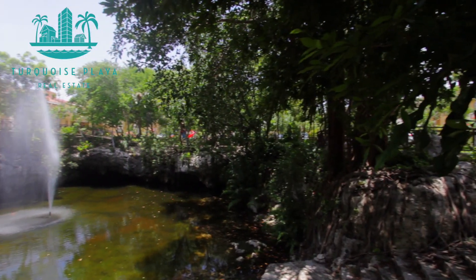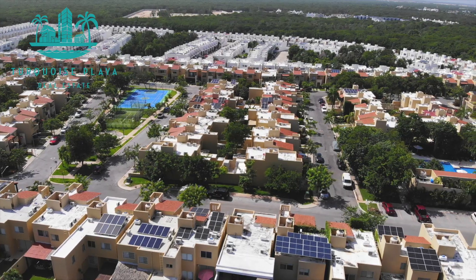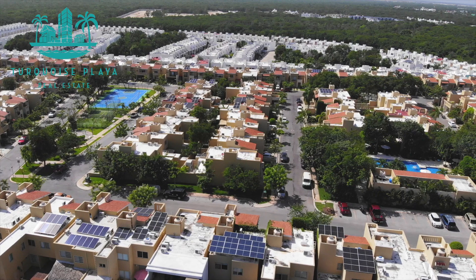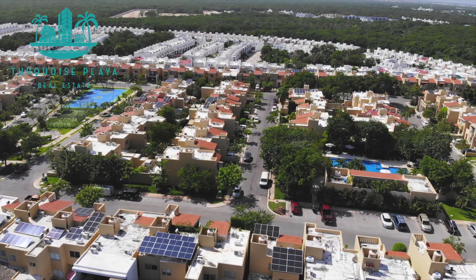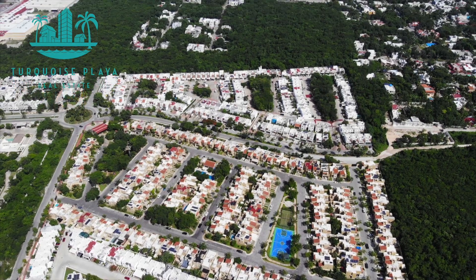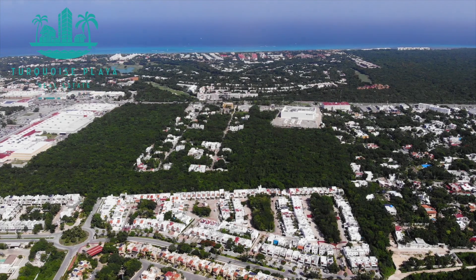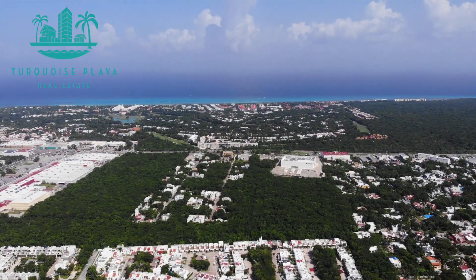It has controlled access and 24-hour security, and is close to nearby shopping centers, including Central Maya. It's about a 5-10 minute ride to the beach and to 5th Avenue in downtown, and about 45 minutes from the Cancún Airport. I'm looking forward to any questions, and we'll see you soon in Playa. Take care.